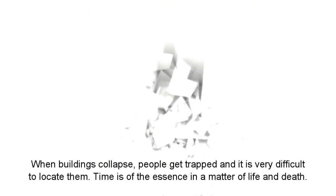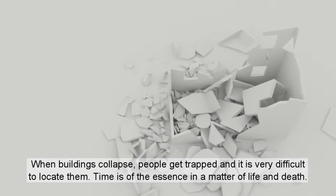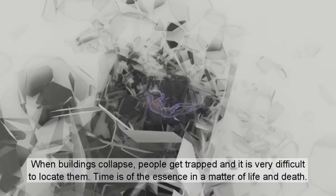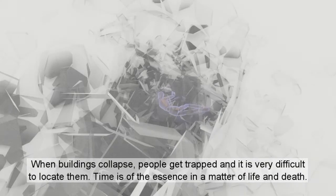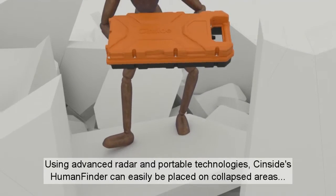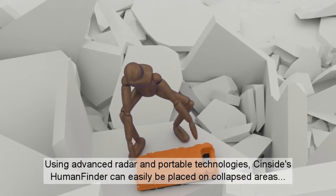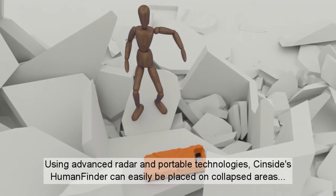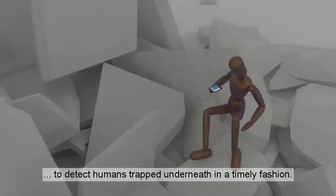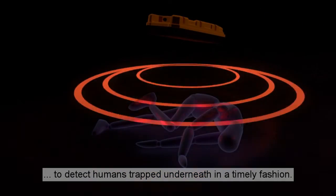When buildings collapse, people get trapped and it is very difficult to locate them. Time is of the essence in a matter of life and death. Using advanced radar and portable technologies, Sinside's Human Finder can easily be placed on collapsed areas to detect humans trapped underneath in a timely fashion.